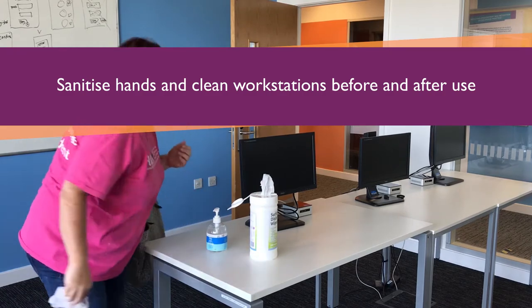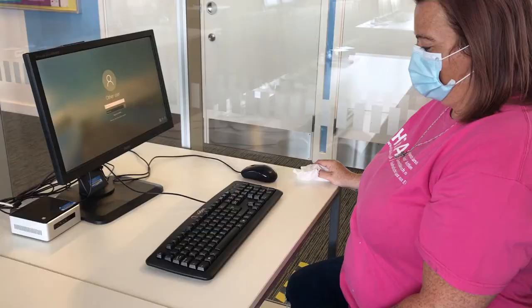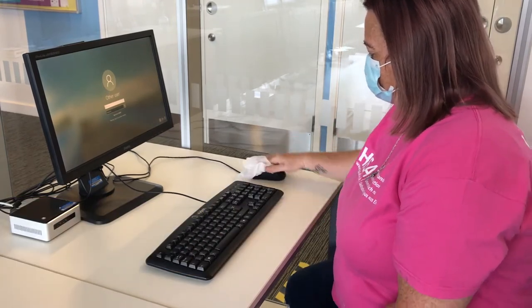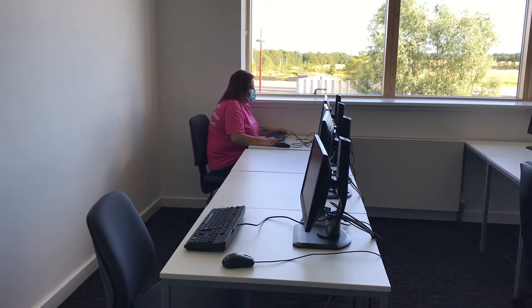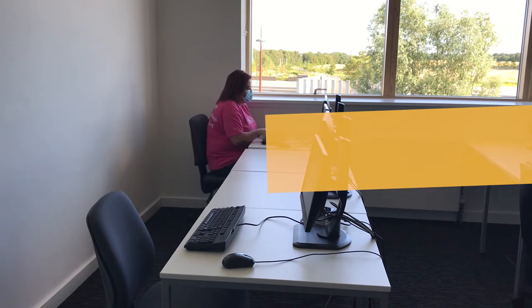Class sizes have been reduced and rooms reconfigured to support social distancing. Face coverings are recommended in classroom settings. If you choose not to wear a face covering in class, remember to put it back on when moving around the campus. Additional protective equipment may be required in some practical teaching spaces, particularly where social distancing is more difficult. Your lecturer will advise if this is the case.